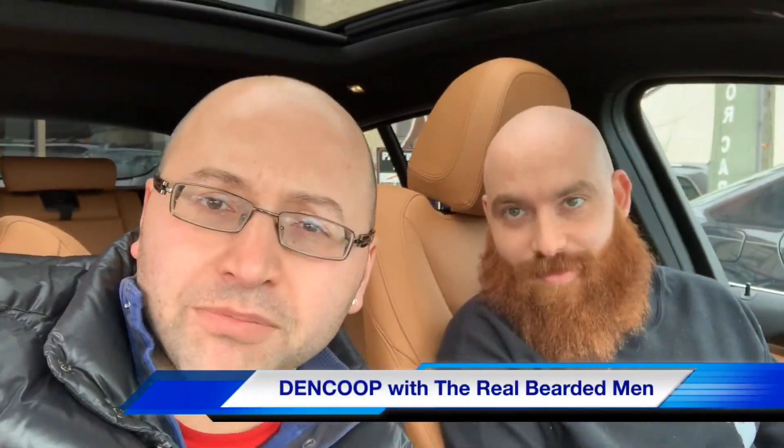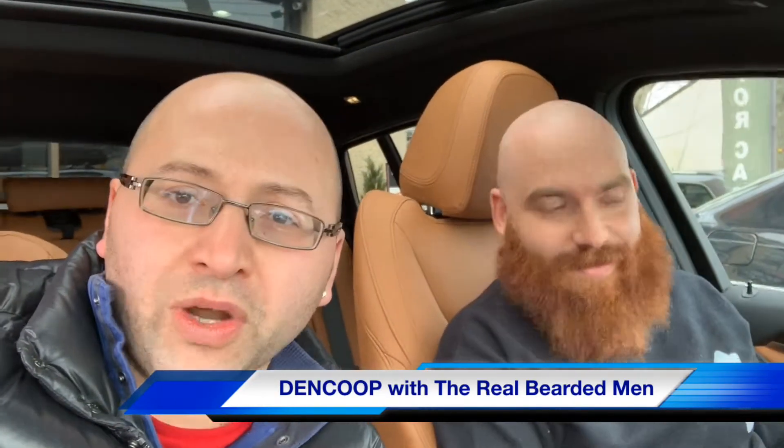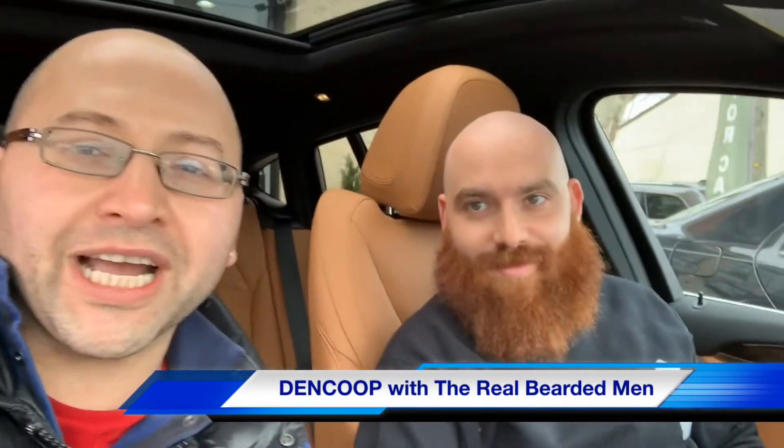What's up guys, Dan Coop here from Exotic Motor World. We're sitting here with the Real Bearded Men in the all-new 2019 BMW X4. Check out this interior.